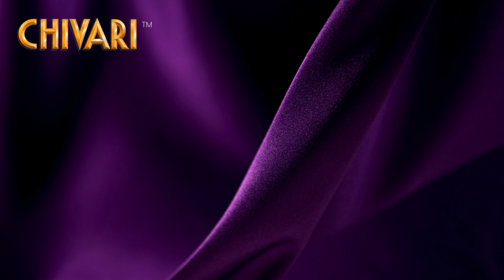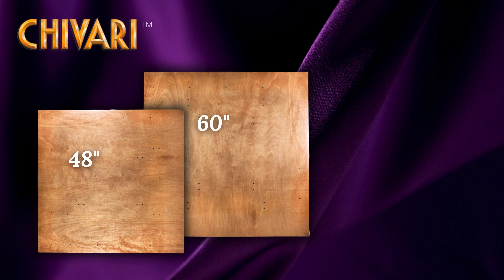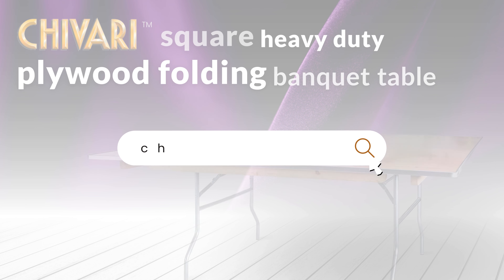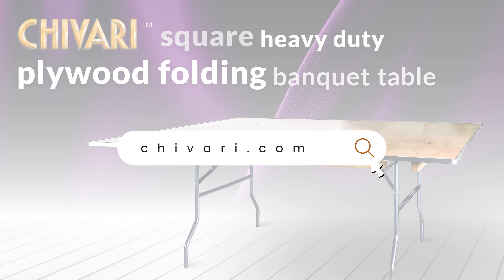Choose your size: 48 inches, 60 inches, or the grand 72 inches. Visit Chivari.com to find your perfect square plywood folding banquet table now.